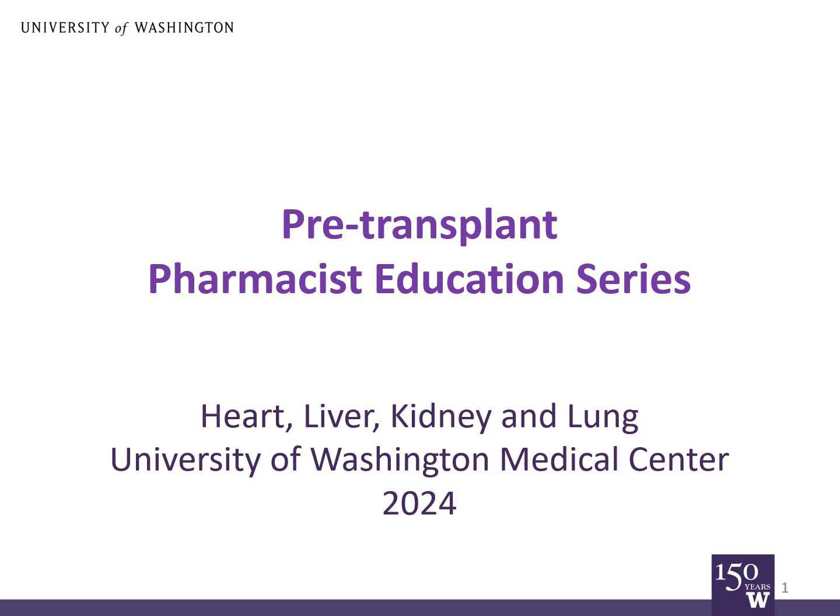Hi, my name is Evan Clemons. I'm a transplant pharmacist at the University of Washington Medical Center, and I'm here to present Transplant Medications, a class for you to become familiar with the medications you'll take after organ transplant.